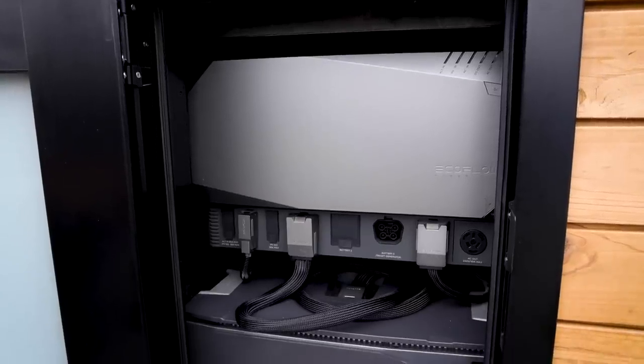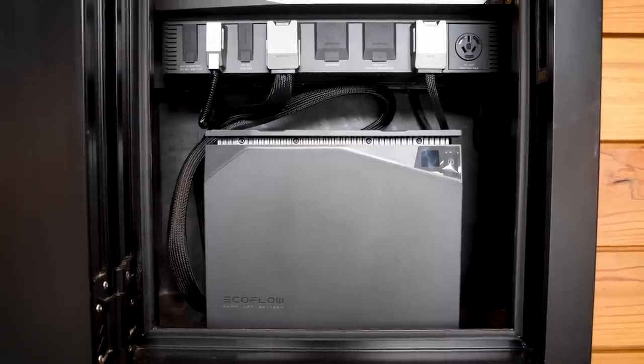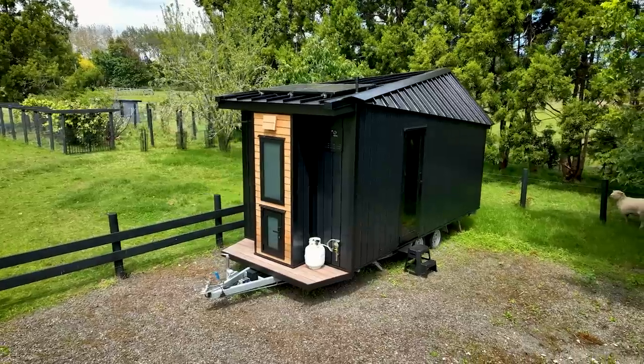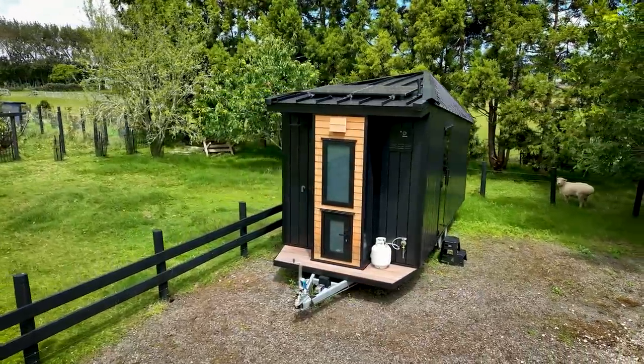Battery storage is completely scalable as well. If you're doing a really small off-grid project, maybe a little van or teardrop camper, you could look at one of the smaller 2 kilowatt systems. But these go right the way up to 15 kilowatt systems, which would be more like an off-grid cabin, a really large tiny house, or a home power backup system.